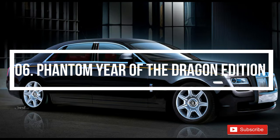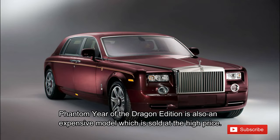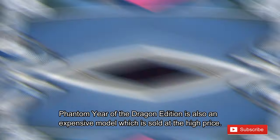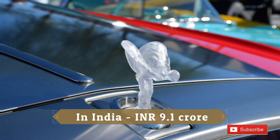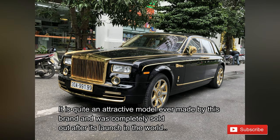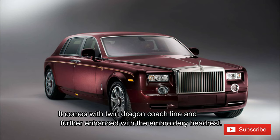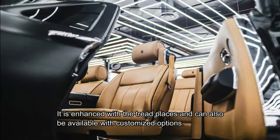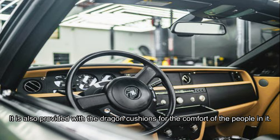Number 6: Phantom Year of the Dragon Edition. The Phantom Year of the Dragon Edition is an expensive model sold at the high price of 1.2 million US dollars, or 9.1 crore rupees in India. It is quite an attractive model that was completely sold out after its launch worldwide. It comes with a twin dragon coach line and is further enhanced with an embroidery headrest. It features tread plates, customized options, and dragon cushions for the comfort of passengers.